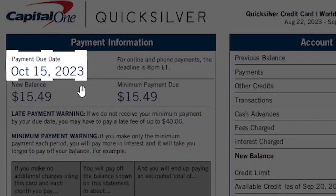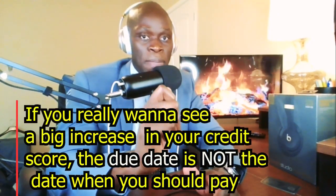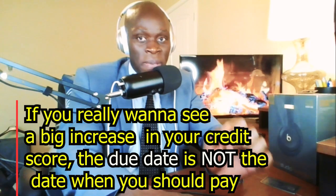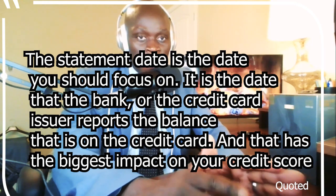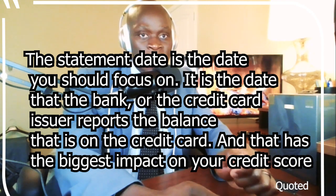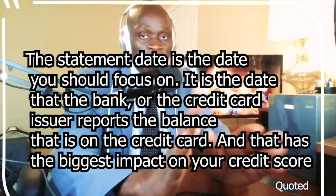When should you pay your credit card? There are so many different dates and that can be confusing. If you see October 15th as a due date, you might think you have until October 15th to pay it — and that is partially true. But if you really want to see a big boost on your credit score, that is not the date you should focus on. The due date is the very last date you have to make the payment. The statement date is the date the bank or credit card company reports your balance to the credit bureau, and that has the biggest impact on your credit score.